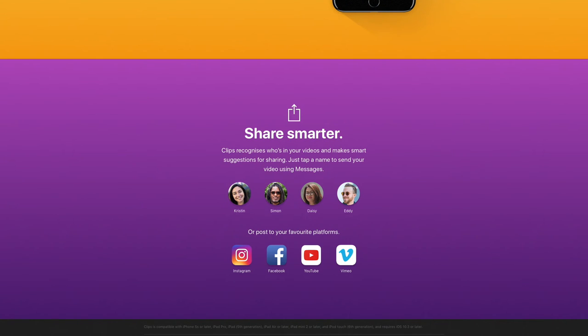Once all the editing is done, you can share via AirDrop, iMessage or to any of your social media apps such as Instagram, Facebook, YouTube and Vimeo.